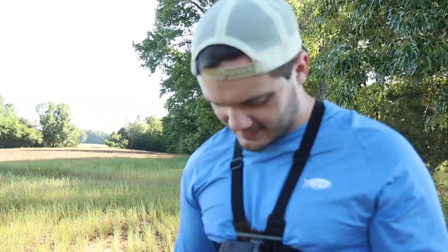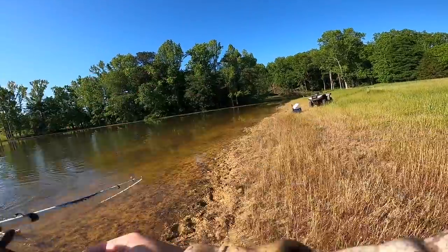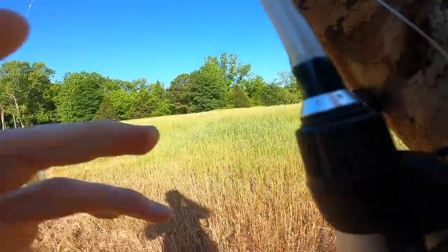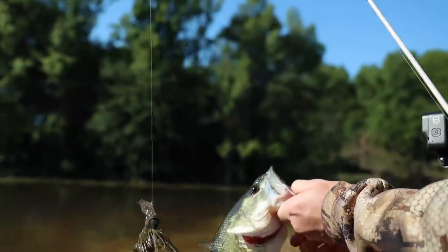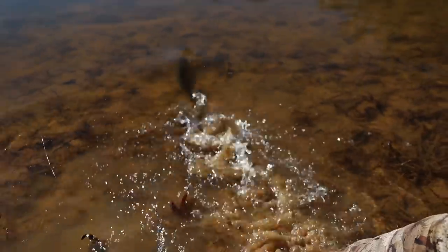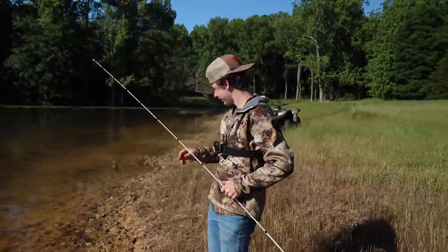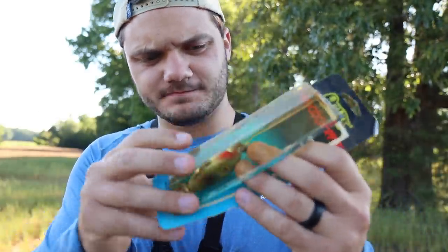Oh, my boy's tight! Oh, he's fighting! There we go — chatterbait putting in the work, 30 years old and it still does it! Good fish, man — redeeming yourself one video at a time.